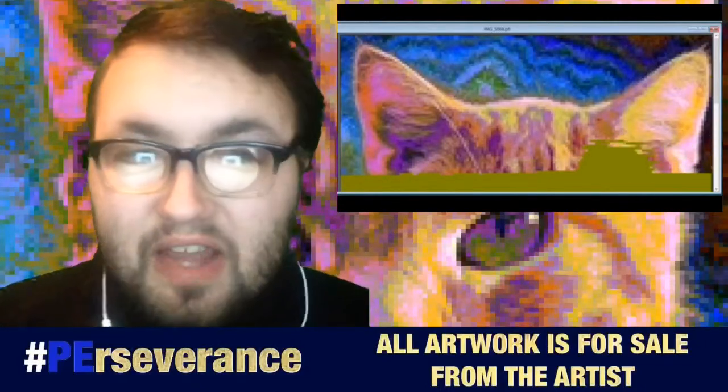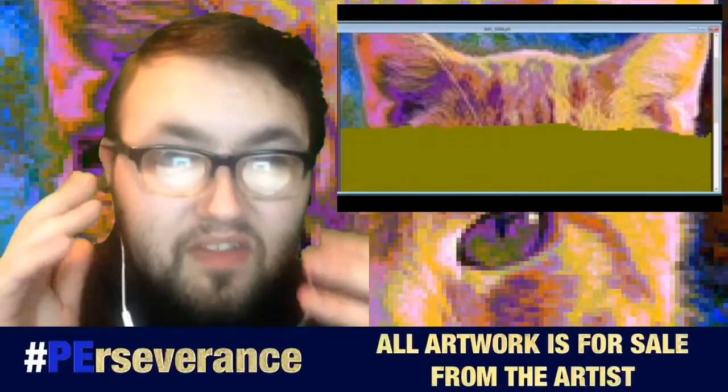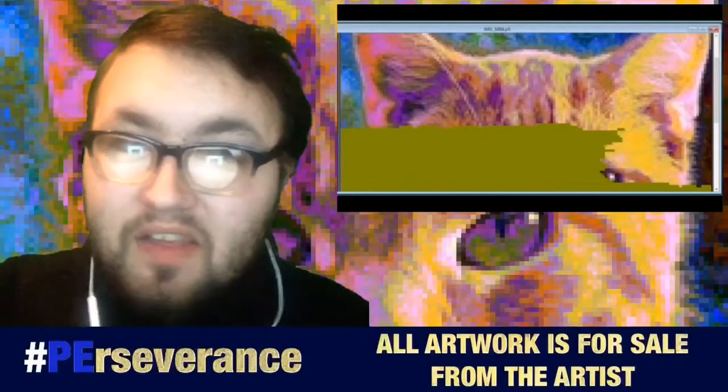Today's subject is going to be the cat. The cat is a very natural pet — we all know that the cat is a pet, we recognize the cat as a pet.